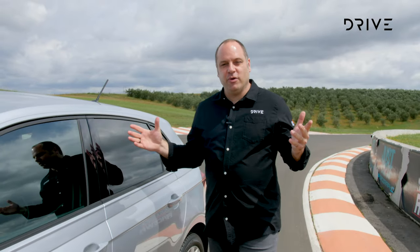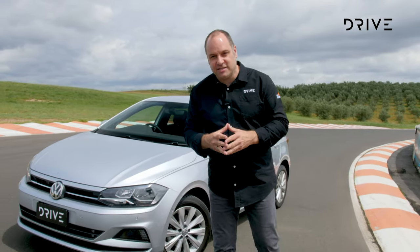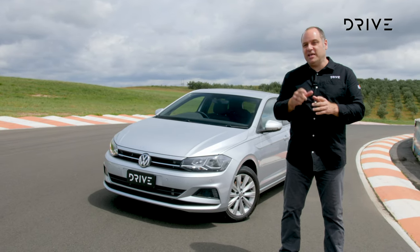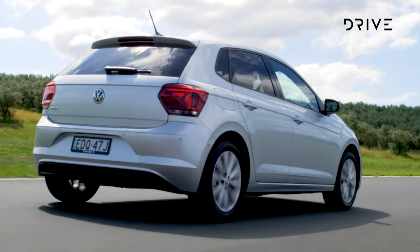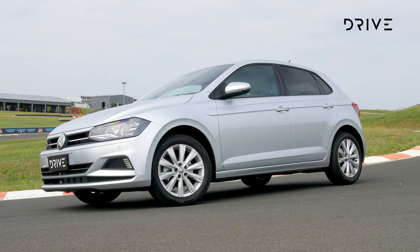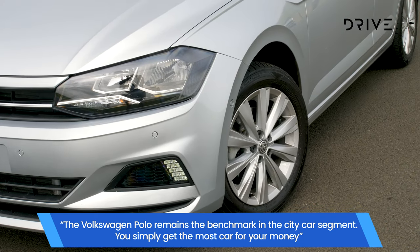We've torn this segment apart every which way — cabins, the way they drive, the standard feature list, the pricing, drive away pricing and list — and the winner is the Volkswagen Polo. Sure, hardly any surprise there, but plenty of manufacturers have tried. Some have come close, but this is still the best city car. You could formulate a case for all three of our finalists to take out the win depending on what you honed in on specifically, but quite simply the best all-rounder is the Volkswagen Polo.